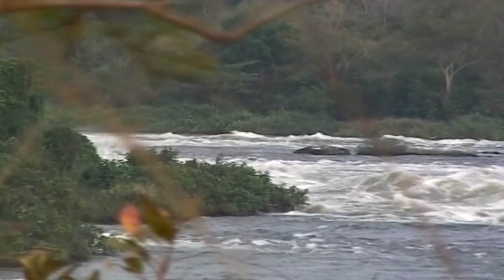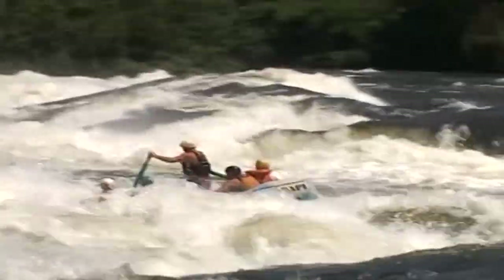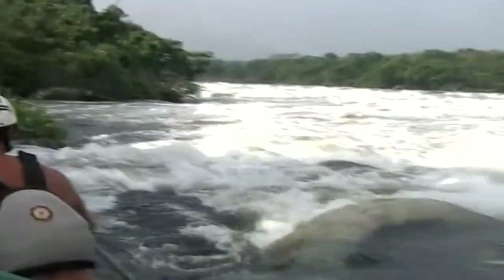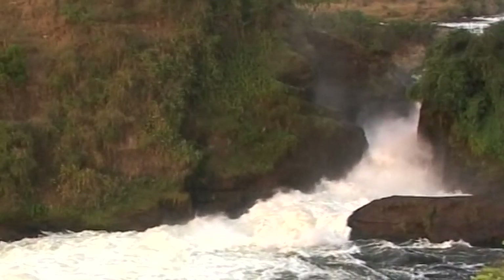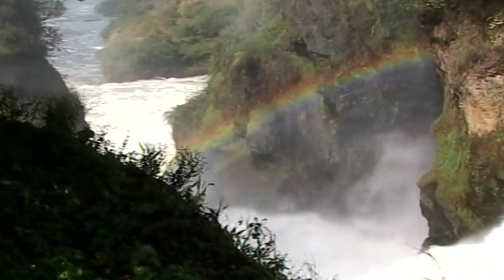From the earliest times, the waters of the Nile, swollen by monsoon rains in Ethiopia, flood over the surrounding valley every year and fertilise the crops. Now, with water conservation an issue and massive sub-Saharan poverty a reality, those who live downstream from Egypt in Uganda, Tanzania, Sudan and Kenya want a fairer distribution of its riches.